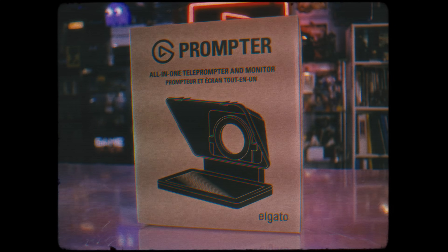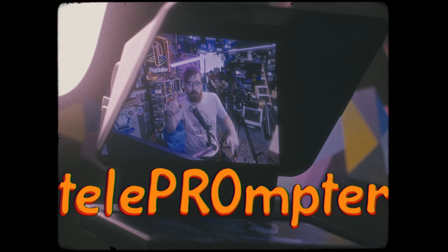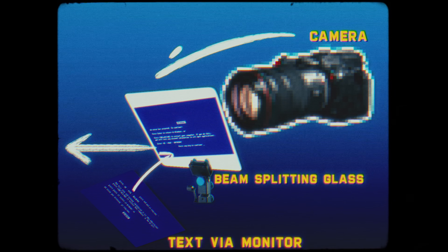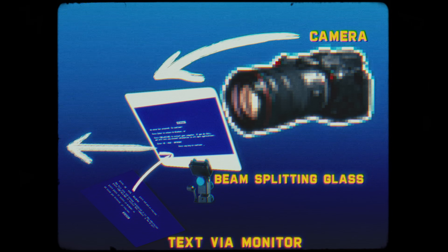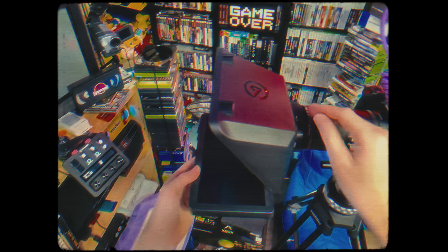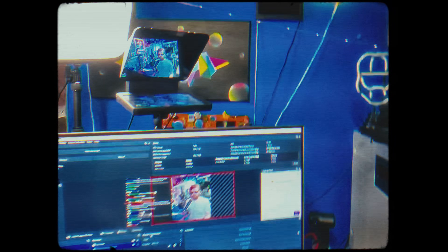The ultimate innovation in teleprompters is here. Elgato Prompter puts the pro in teleprompter. Camera goes on one side, screen on the other, beam-splitting glass — not a mirror — goes in the middle, and you've got a teleprompter. It's like having a monitor on your camera that you can see through, but with software to give you tons of prompting options. It's the teleprompter that's always got your back. Or rather, your face.